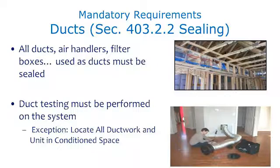The only exception to the testing requirement is if all the ducts and equipment are located completely in conditioned spaces. Supplies and returns all have to be located in the conditioned space — otherwise, you have to perform the duct blast test.